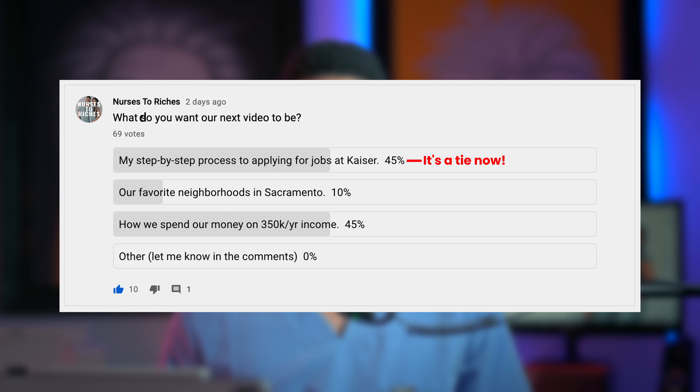Through the community tab, I'm going to be able to communicate with you guys on a regular basis. I'm going to be submitting polls asking you guys for your feedback. And for the first poll, I asked you guys what video you want me to post next.